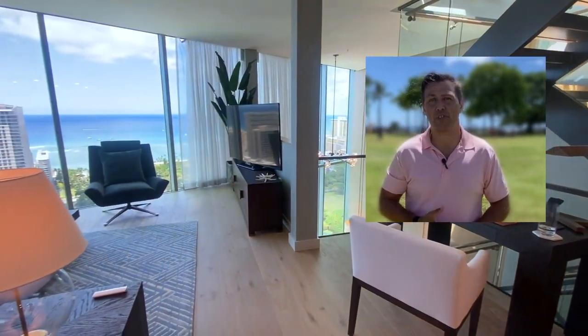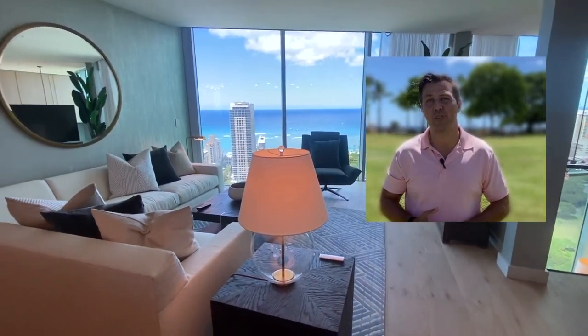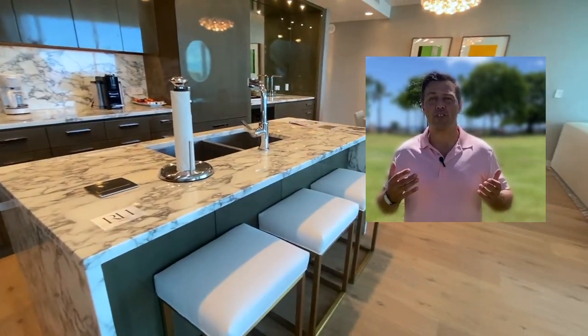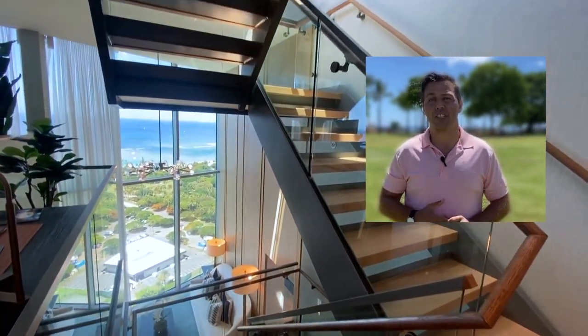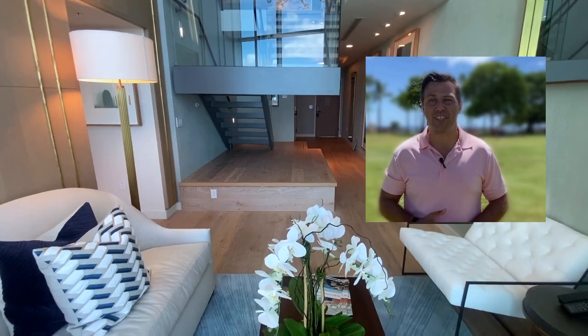That pretty much wraps up the tour of this beautiful penthouse suite. I hope you really enjoyed it. If you did, leave us a like and make sure to subscribe to my channel — I post videos every single week with beautiful listings, great neighborhood updates, as well as tips on living in and moving to Hawaii, and everything real estate related here on this beautiful island.